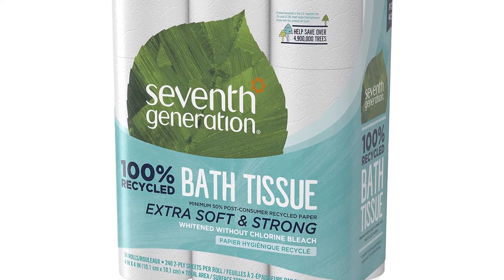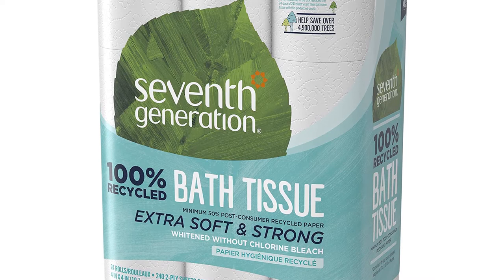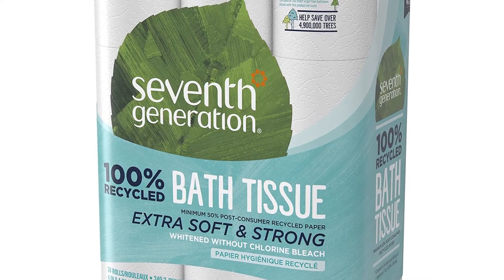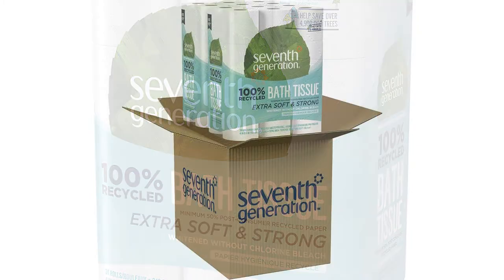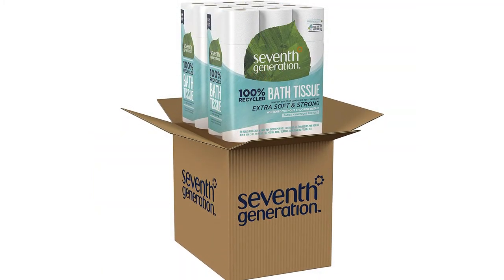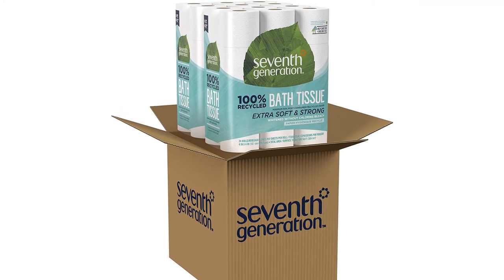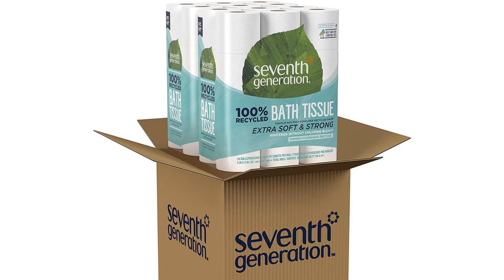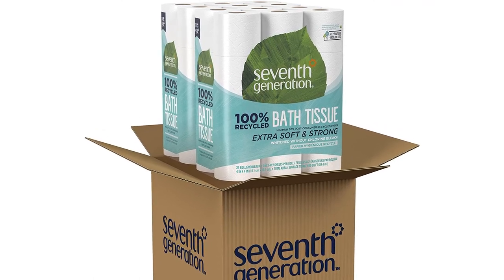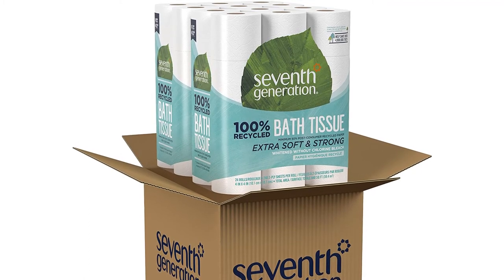You can choose from either a pack of two or five, and a single pack has 24 rolls. In each roll you will find 240 sheets and will let you maintain good hygiene. Furthermore, this is whitened without the use of any chlorine bleach and comes in a recyclable plastic wrapper. This will also help to save trees and is easy to break. It is FSC recycled, very gentle, and will work on any kind of septic systems. This is durable and very affordable.